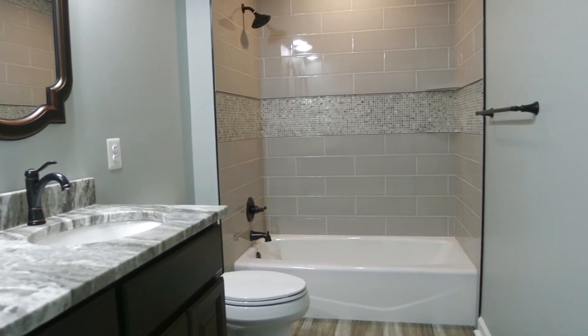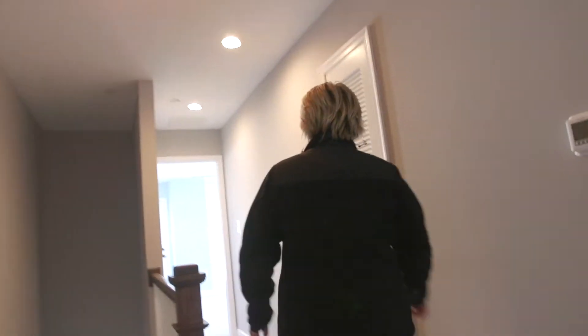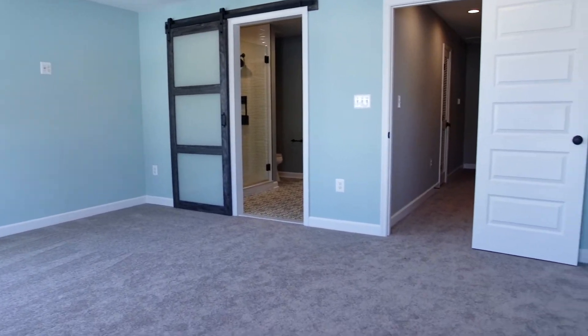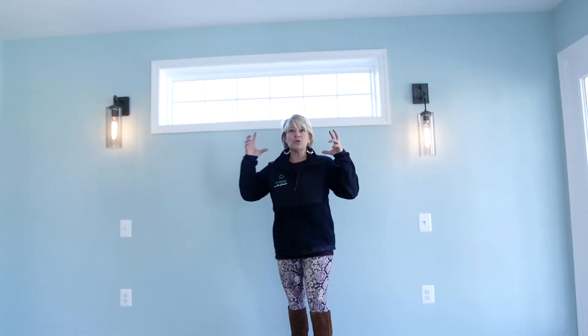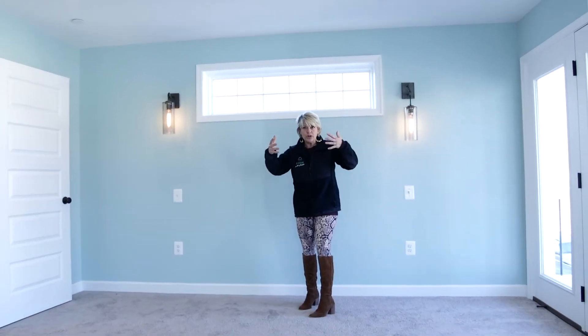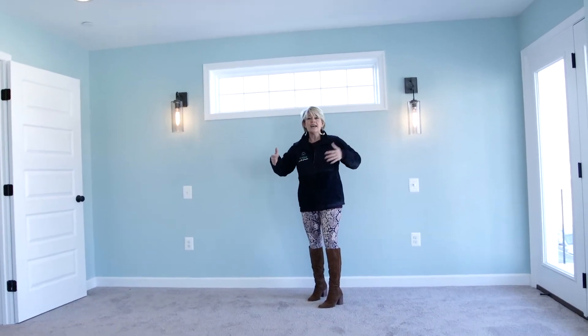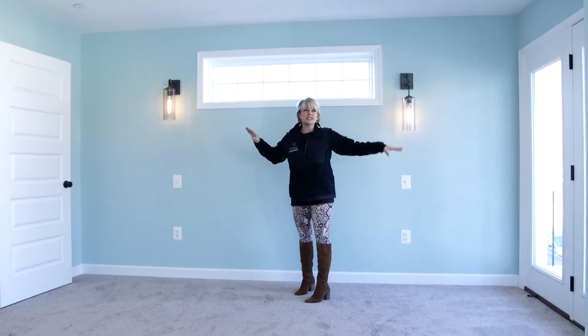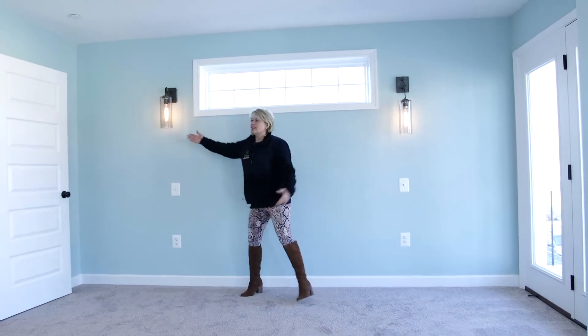And then to the master boudoir. Look how calm and peaceful this bedroom is — it's just relaxing. This window I put there to act as a headboard or an addition to the bedroom. More light. We're going to put blinds on these front windows, but then you have light.